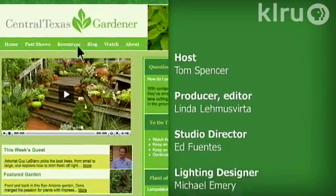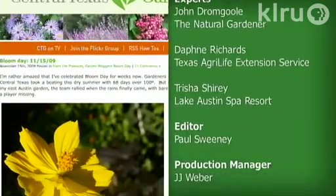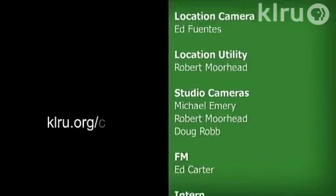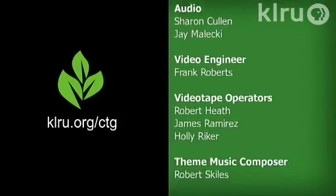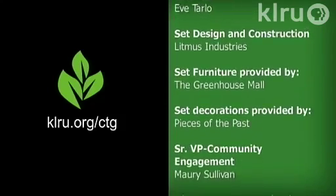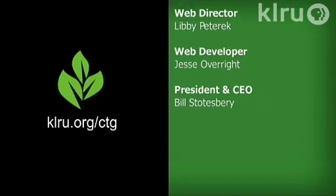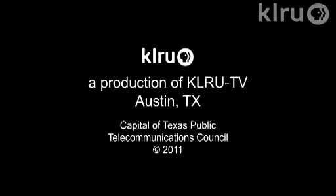To learn about today's program, watch online and follow CTG's blog at klru.org/ctg. We'll see you in the garden.